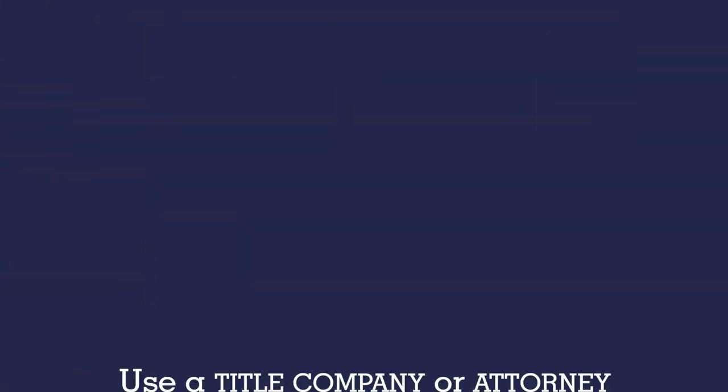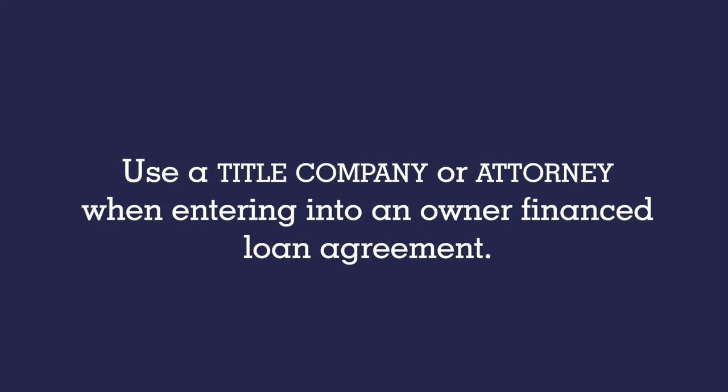While owner financing offers great incentives for both sellers and buyers, there are some things you'll want to look out for. First and foremost, we recommend using a title company or attorney when entering into an owner financed loan agreement as a buyer. They'll make sure all the documentation you review and sign is legal and that the deed to the property is clean, free from any tax liens from unpaid property taxes, and there are no other parties that need to sign off on the sale.